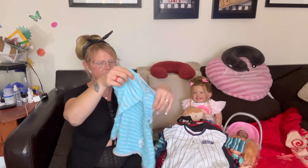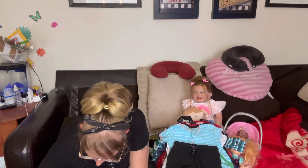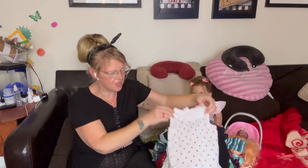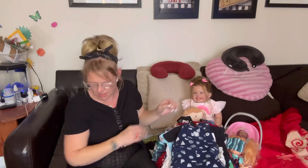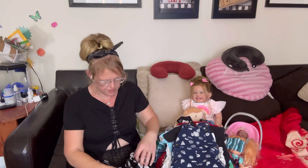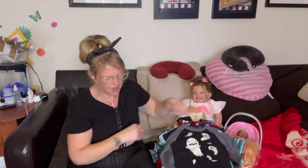Got him another romper with a crocodile on it. Got him some little shorts and I think there was a top or onesie I grabbed with it. Got him this onesie — my husband was in the Navy so when I saw this I thought he's got to have it, especially to show his muscles! And then I got him this little pair of shorts that says 36 on it — really cute.